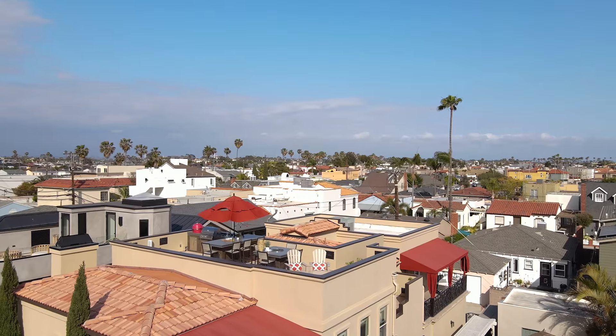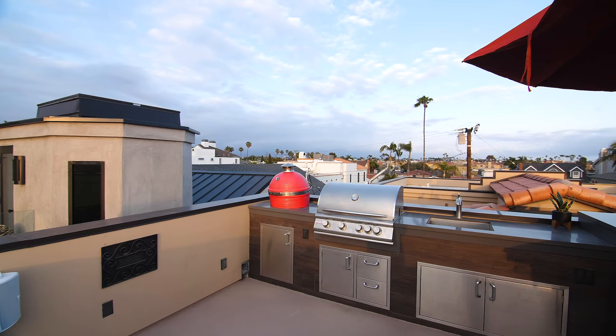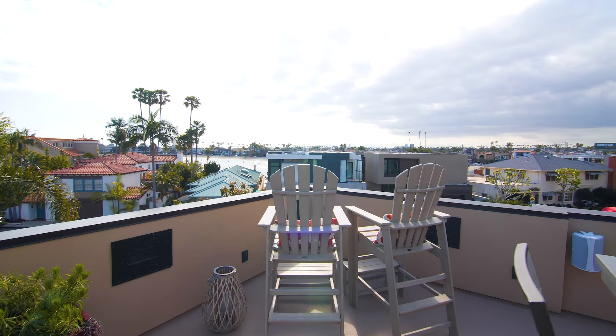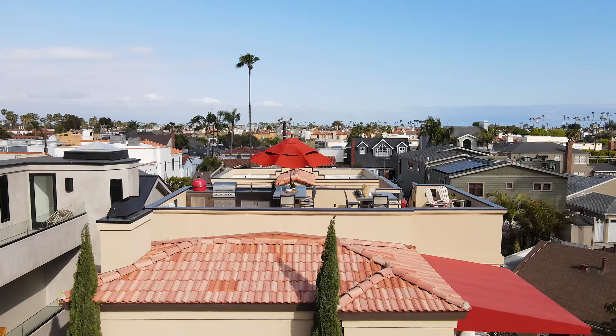Soak up the sun on the incredible rooftop deck with built-in barbecue, smoker, and all the amenities you need to enjoy the 360-degree views of Naples Island and a slice of the bay.